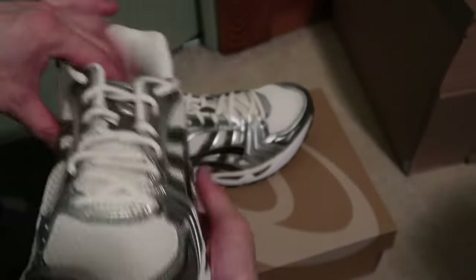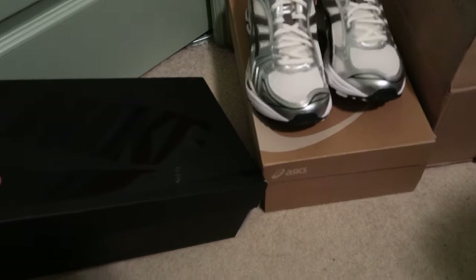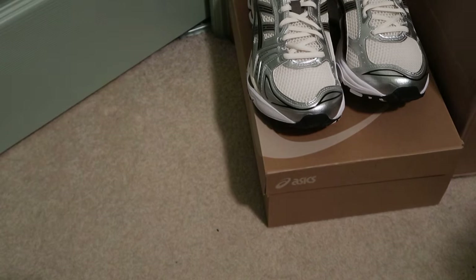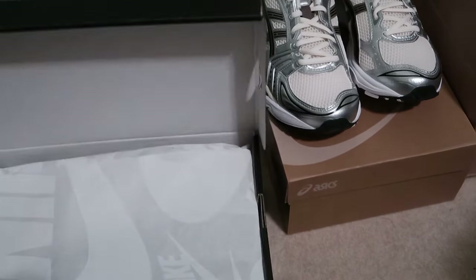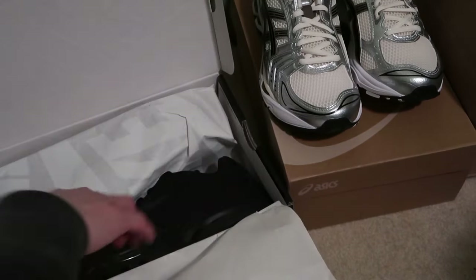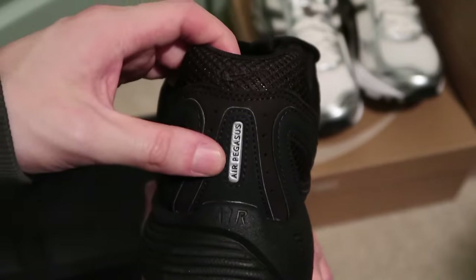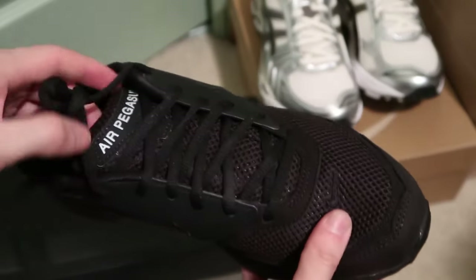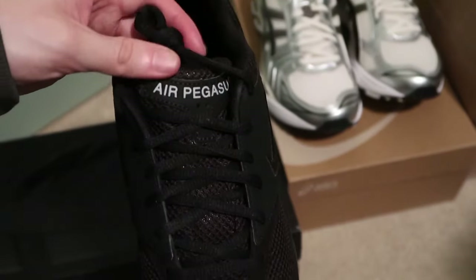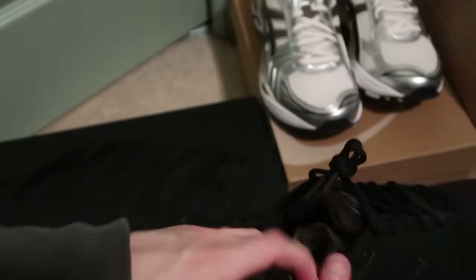So I picked these up, and then these ones are the Air Pegasus 2005 SP, black and white. Retail is $220 — I did not pay that. Got these, you know what I'm saying — Air Pegasus. The Nike, all new look, got this mesh. Air Pegasus, then you got the CDG, Comme des Garçons, Nike Air black shoes.